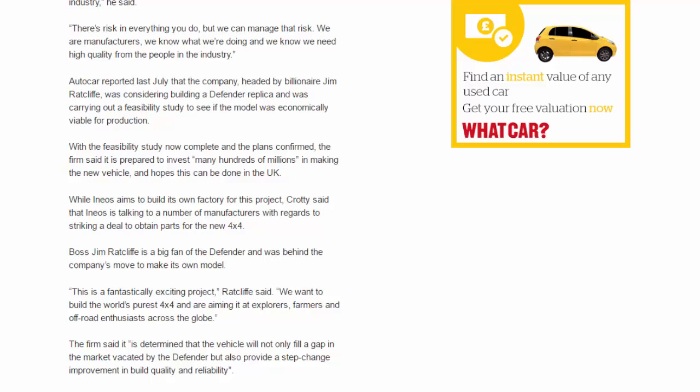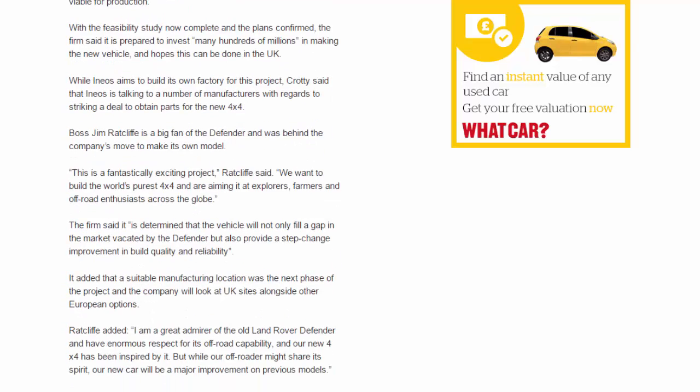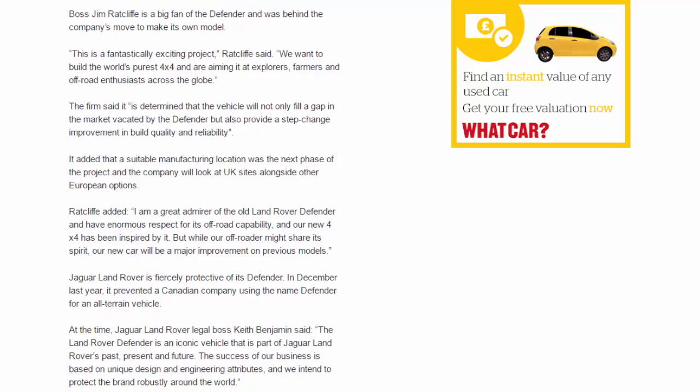Boss Jim Ratcliffe is a big fan of the Defender and was behind the company's move to make its own model. This is a fantastically exciting project, Ratcliffe said. We want to build the world's purest 4x4 and are aiming it at explorers, farmers, and off-road enthusiasts across the globe. The firm said it is determined that the vehicle will not only fill a gap in the market vacated by the Defender but also provide a step-change improvement in build quality and reliability. Ratcliffe added, I am a great admirer of the old Land Rover Defender and have enormous respect for its off-road capability, and our new 4x4 has been inspired by it. But while our off-roader might share its spirit, our new car will be a major improvement on previous models.